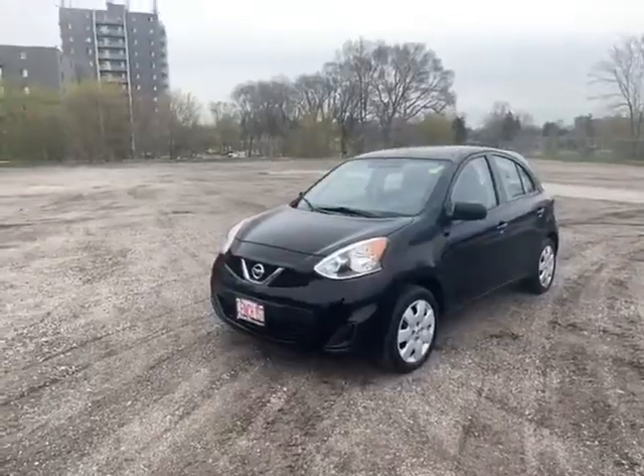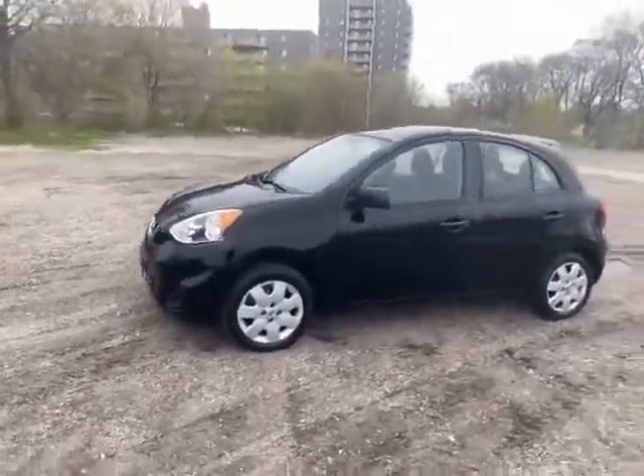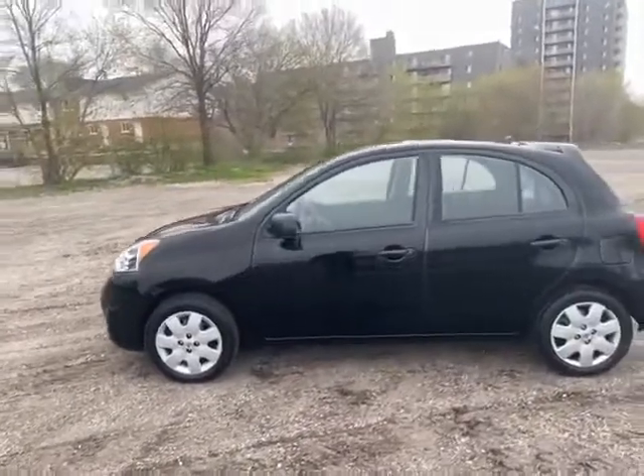Hey, it's us here at Finch Nissan. I want to show you around this recent trade-in behind me. Check out this 2017 Nissan Micra that was just traded in here at Finch Nissan — this is a fully certified vehicle.